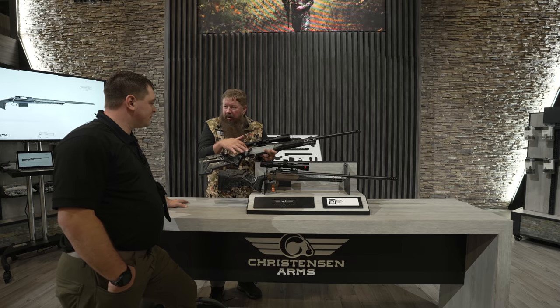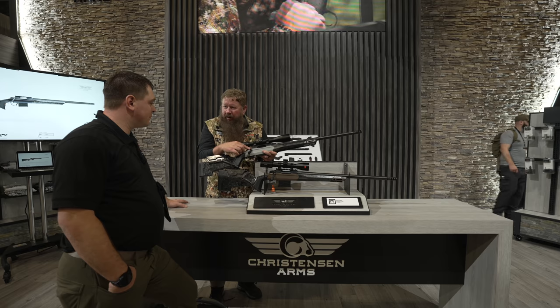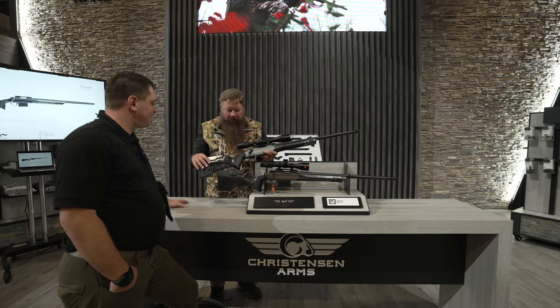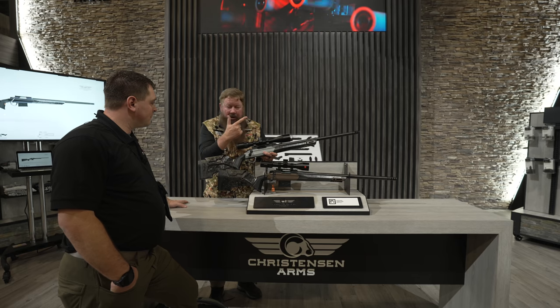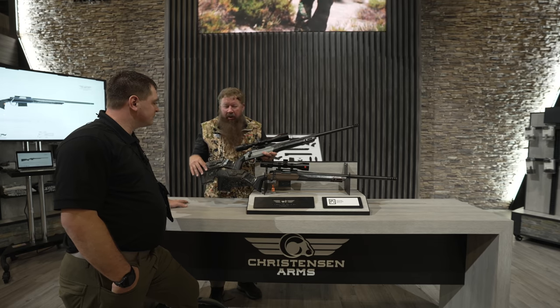This rifle is built on a similar foundation as the MPR. We've done an aluminum chassis — a hunting chassis. We've redesigned our receiver and now have a Model 22 receiver on it. We've redesigned how that receiver is machined, and we've got a new bolt shroud. The barreled action bolts into the MHR chassis like the MPR chassis, and it's V-block bedded, so it's going to be very, very accurate.